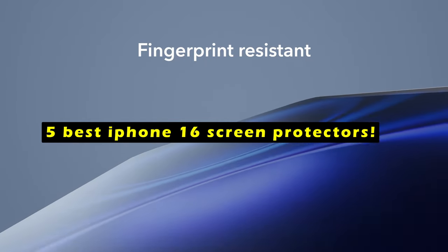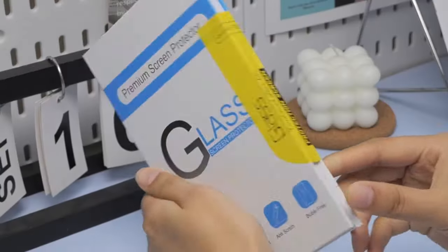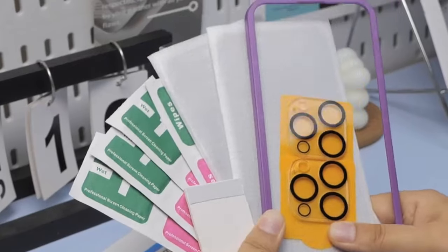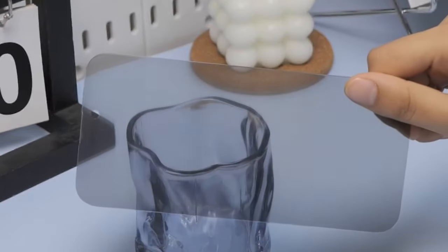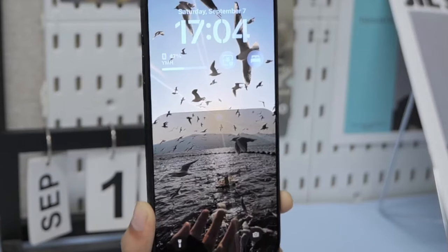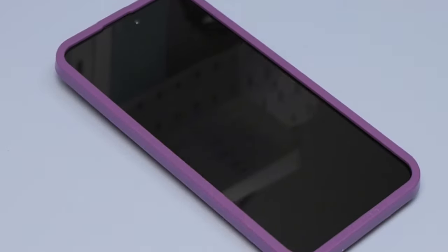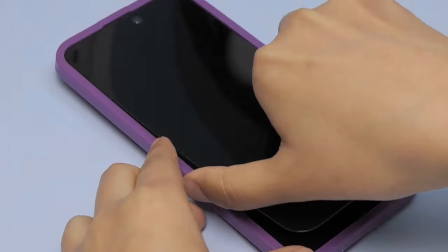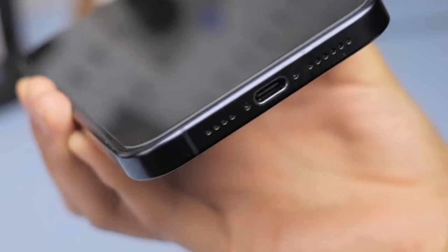To safeguard your device from scratches, drops, and other potential damage, a high-quality screen protector is essential. This video will guide you through the top 5 iPhone 16 screen protectors, each offering unique features and benefits to meet your specific needs. From military-grade durability to enhanced privacy, these options provide reliable protection while preserving the iPhone 16's visual appeal. This list is based on my personal opinion and research, and lists them based on quality, features, and pricing.